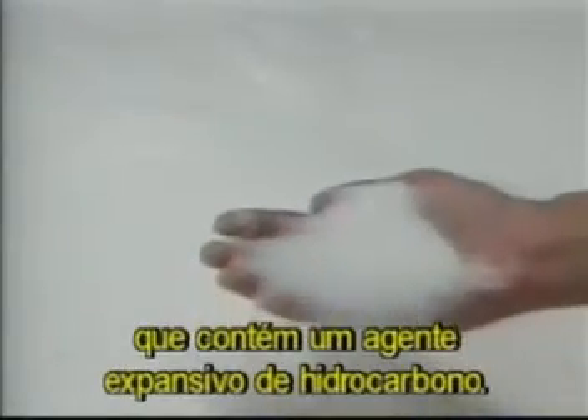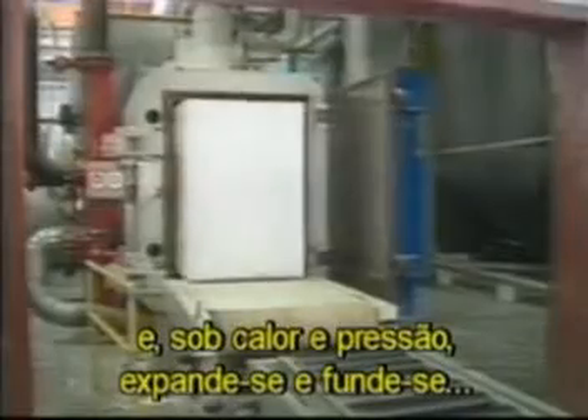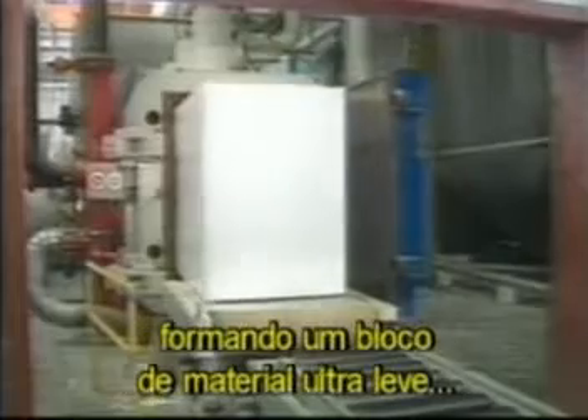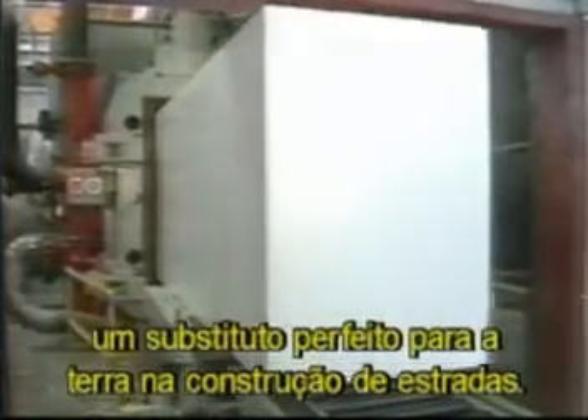Expanded polystyrene geofoam blocks begin as a resin that contains a hydrocarbon blowing agent. Exposing the resin to steam softens the polymer, allowing the blowing agent to expand, creating a pre-puff 40 times the size of the resin bead. The pre-puff is conditioned and poured into a mold, and under heat and pressure the beads further expand and fuse to form a molded block of super-lightweight material — a perfect substitute for soil in roadway construction.